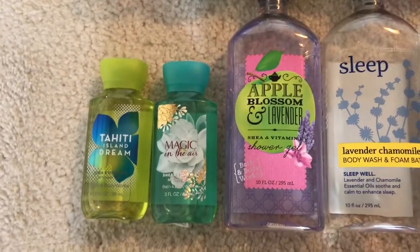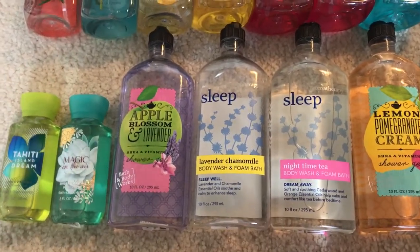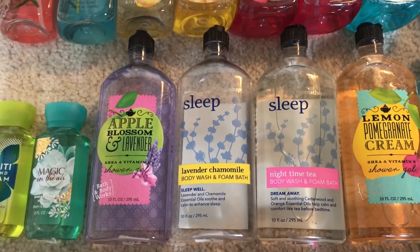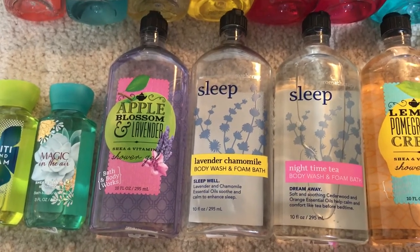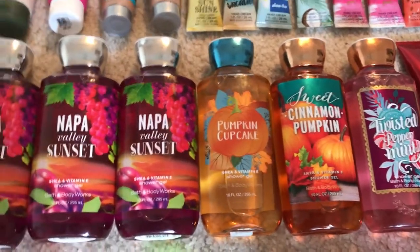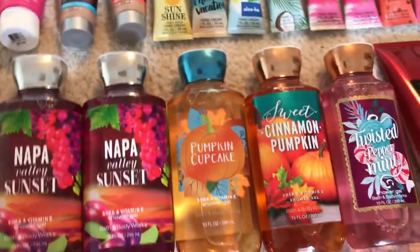For shower gels, I have two that I got free with travel-size item coupons: Tahiti Island Dream and Magic in the Air. The two I'm currently working on are Apple Blossom and Lavender for daytime and Sleep Lavender Chamomile for nighttime — the sleep one is nearly empty, probably only one use left. I also have Sleep Nighttime Tea, Lemon Pomegranate Cream, Sheer Cotton and Lemonade, Napa Valley Sunset, Pumpkin Cupcake, Sweet Cinnamon Pumpkin, and Twisted Peppermint. That's 13 shower gels total: 11 full size and 2 minis.